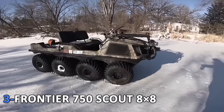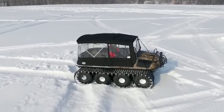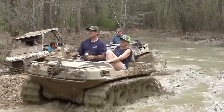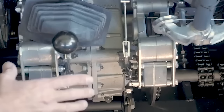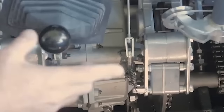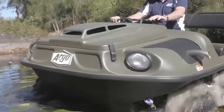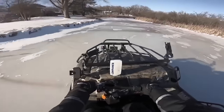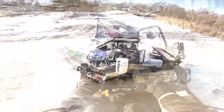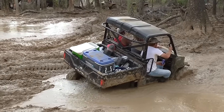3. Frontier 750 Scout 8x8. Manufactured by Argo, the moderately priced Frontier Series 750 Scout is an amphibious ATV with a 26 HP twin-cylinder EFI fan-cooled engine that offers you the versatility, entertainment, and power you need to tame the roads in any season. The vehicle runs on clean, dependable power and, despite its size, offers extreme maneuverability. The vehicle can manage a zero-radius turn to overcome the harshest of terrains.